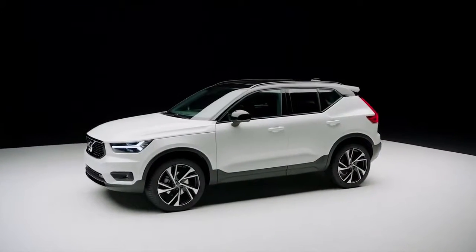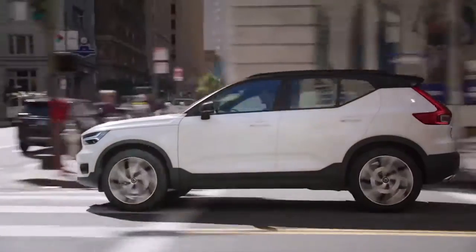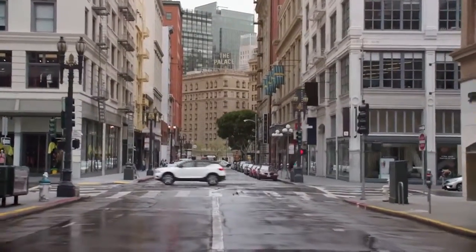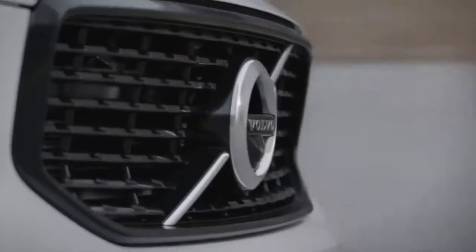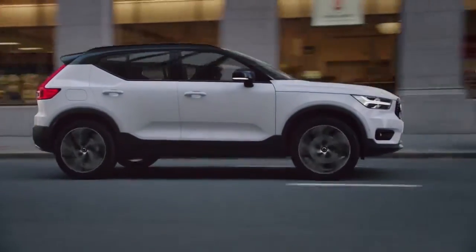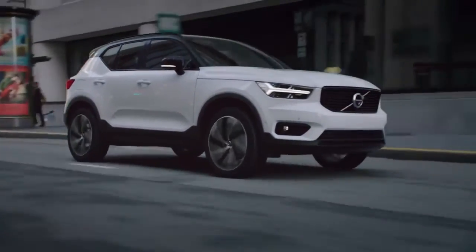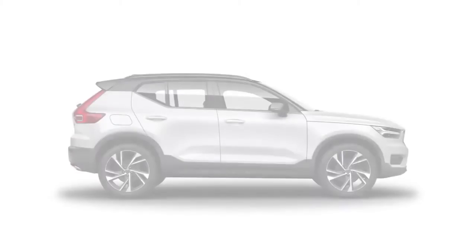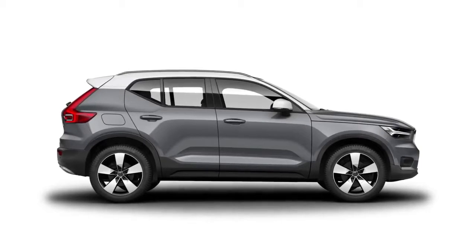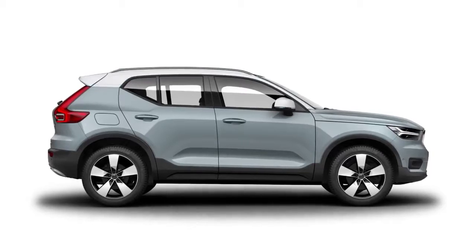The XC40 represents a fresh, creative and distinctive new member of the Volvo lineup, with a progressive exterior design that moves the brand and Scandinavian design in a new exciting direction, and sets it apart from its larger siblings. Details such as the inverted grille and the different interpretation of Thor's hammer make the XC40 more of a cousin than a little brother to the XC90 and XC60. The XC40 offers a broad and playful colour palette, including a number of dual colour combinations, making it the most expressive model in Volvo's portfolio.